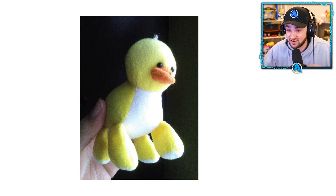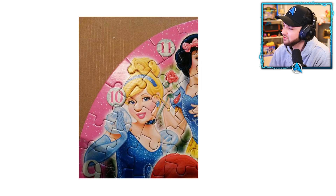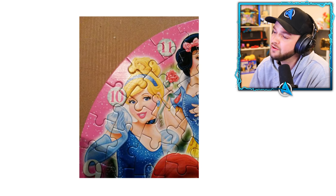We've created a new animal. Ladies and gentlemen, introducing to you a four-legged duck. Oh no — poor Cinderella. She just wants to be part of this jigsaw and she ended up getting a giant nose instead.